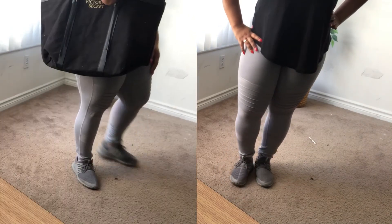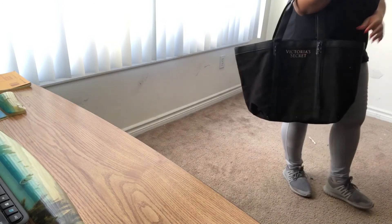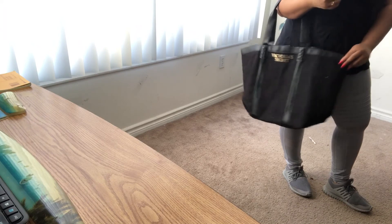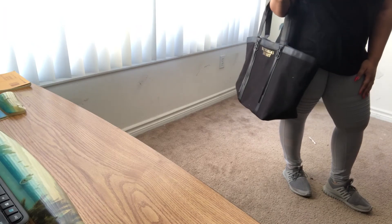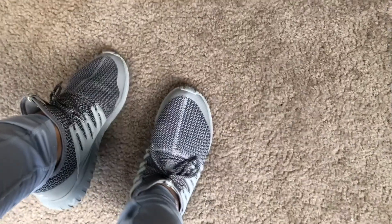I want to show you guys the bag I take with me to the gym. It's just a Victoria's Secret black tote bag, which is really cute and it matches all of my outfits, so I just use this to carry all of my stuff to the gym.